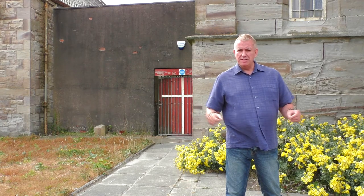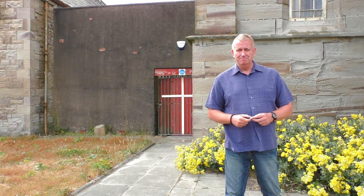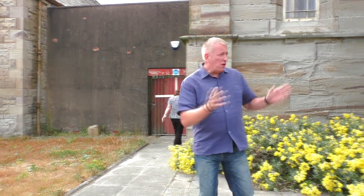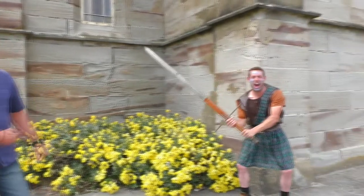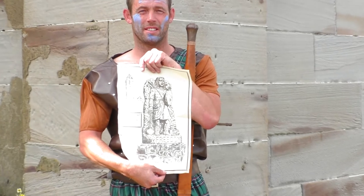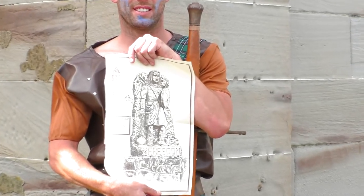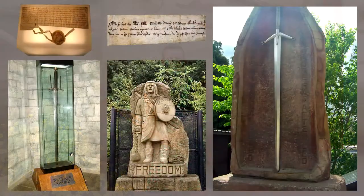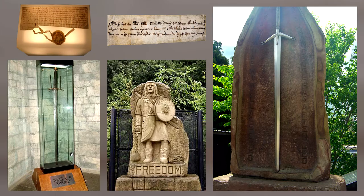Another draw for tourists will be the installation of a small visitor centre in the café area — a visitor centre dedicated to one of Scotland's greatest leaders: William Wallace! There is a statue from Wallace's monument in Stirling which commemorates the Braveheart movie. We'll have a replica of his sword that you can be photographed with, and we'll work with the Society of William Wallace to display some unique artefacts which tourists will love to see.